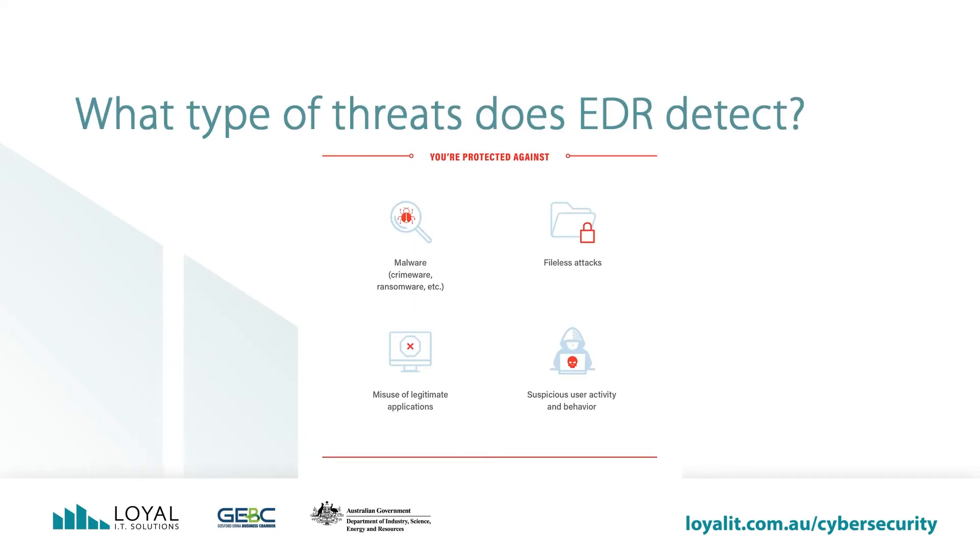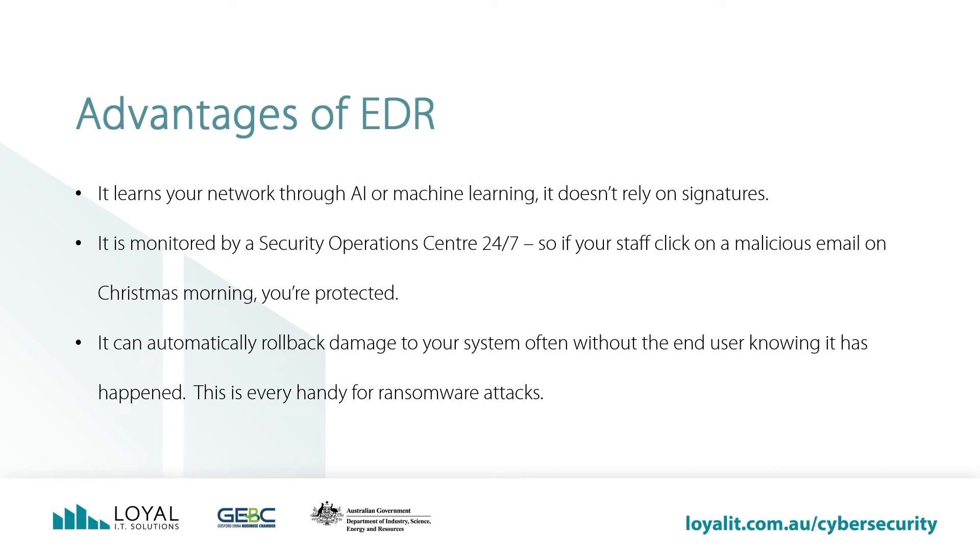What type of threats does EDR detect? EDR protects against fileless malware, malicious scripts, or stolen user credentials. It is designed to track the techniques, tactics, and procedures that an attacker uses, but it goes even deeper. Not only does it learn how attackers break into your network, but it also detects their path of activity — how they learn about your network, move to other machines, and attempt to accomplish their goals. You're also protected against malware such as crimeware or ransomware, fileless attacks which inject code directly into your computer's memory, misuse of legitimate applications, and suspicious user activity. EDR learns your network through AI or machine learning — it doesn't rely on antivirus signatures. It is monitored by a security operations center 24/7, so if your staff click on a malicious email on Christmas morning, you're protected. It can automatically roll back damage to your system, often without the end user knowing it has happened.